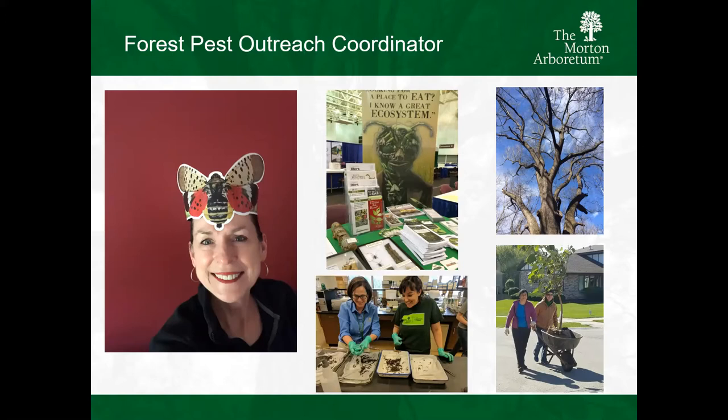I really appreciated the support from the Morton Arboretum. I've been at the Morton Arboretum in education and in outreach for the last 12 years, and more specifically the last six years in this position.